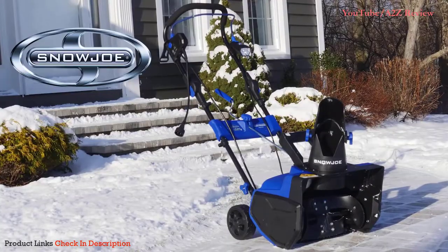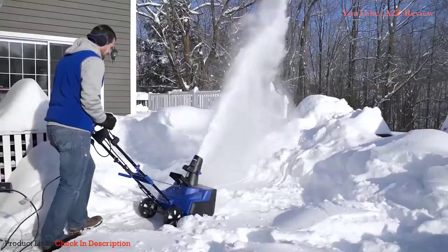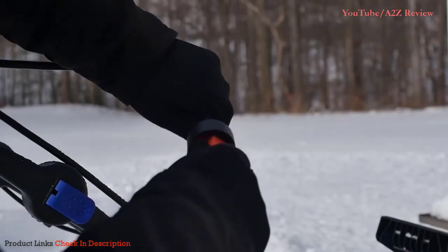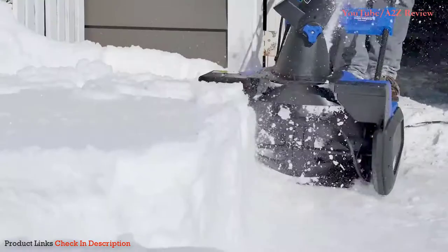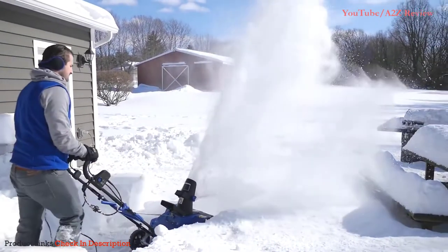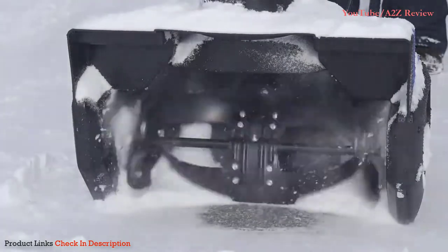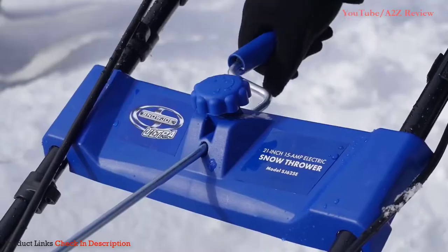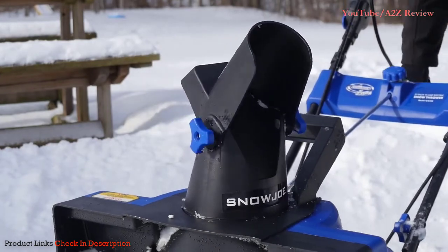Introducing the Snow Joe Ultra SJ625E electric snow blower. Snow Joe Ultra delivers the power of a gas machine with the performance of an electric for unlimited snow-shredding operation. Driven by a robust 15-amp motor, it moves up to 800 pounds of snow per minute. Its durable steel auger with two rubber blades cuts a path 21 inches wide by 12 inches deep with each pass.